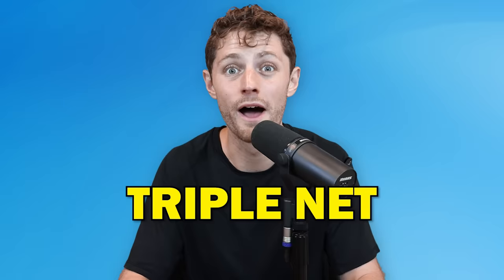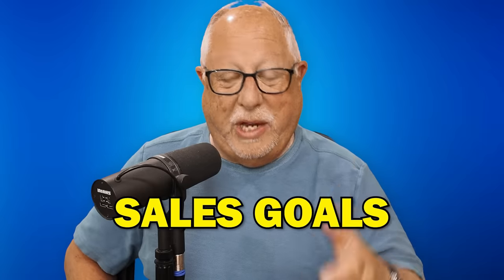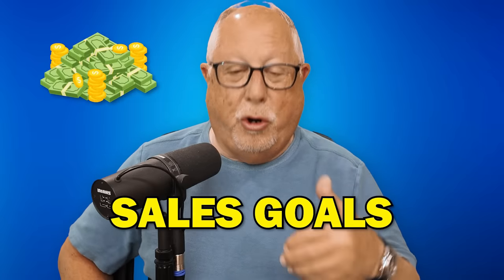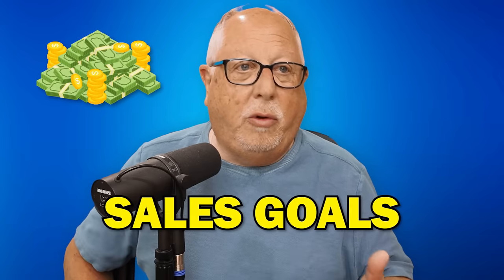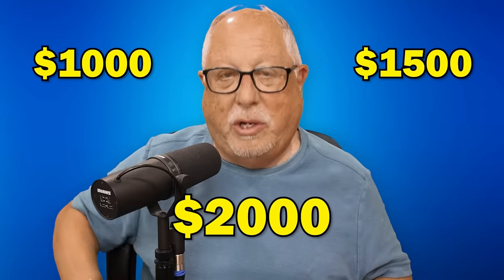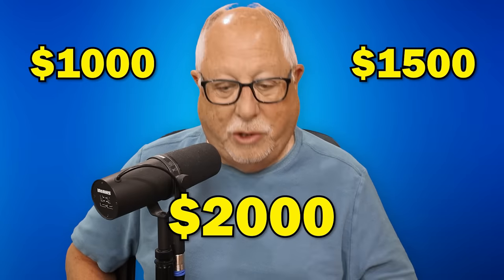Triple net is when everything's removed — that is the bottom-line price the dealer is paying for the vehicle. And then manufacturers may have sales goals for dealers to hit. If you hit specific sales goals on specific models, you can earn additional money — $1,000, $1,500, $2,000 per vehicle sold if you hit or surpass your sales objective. So there are many ways dealers can earn additional money from the manufacturer that ultimately drops the total cost of what that vehicle was.